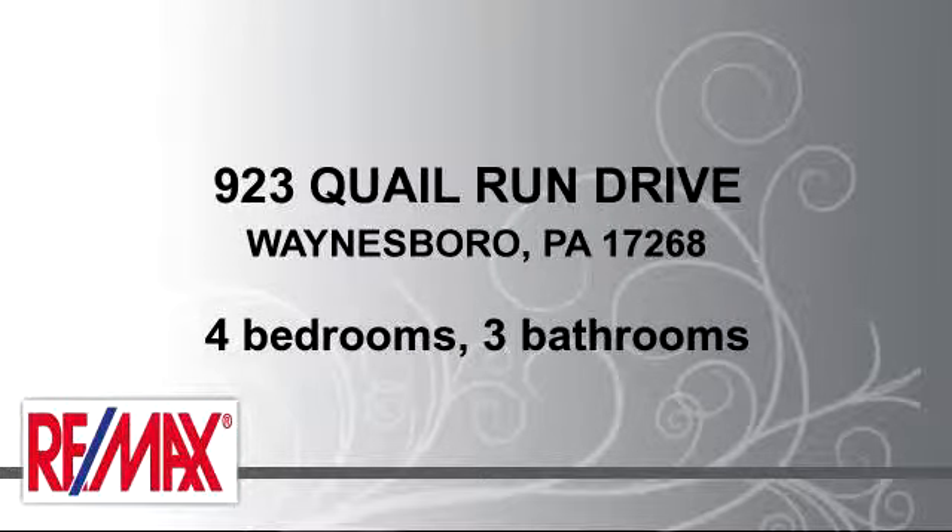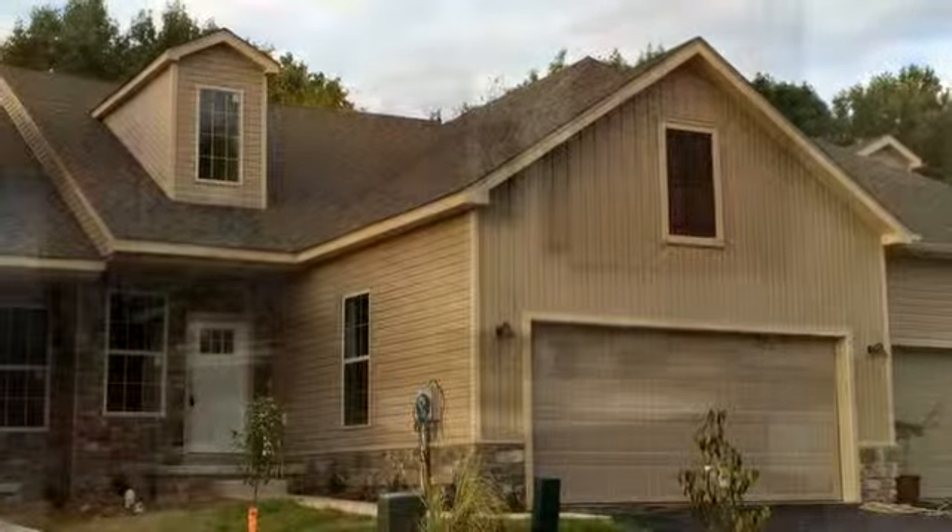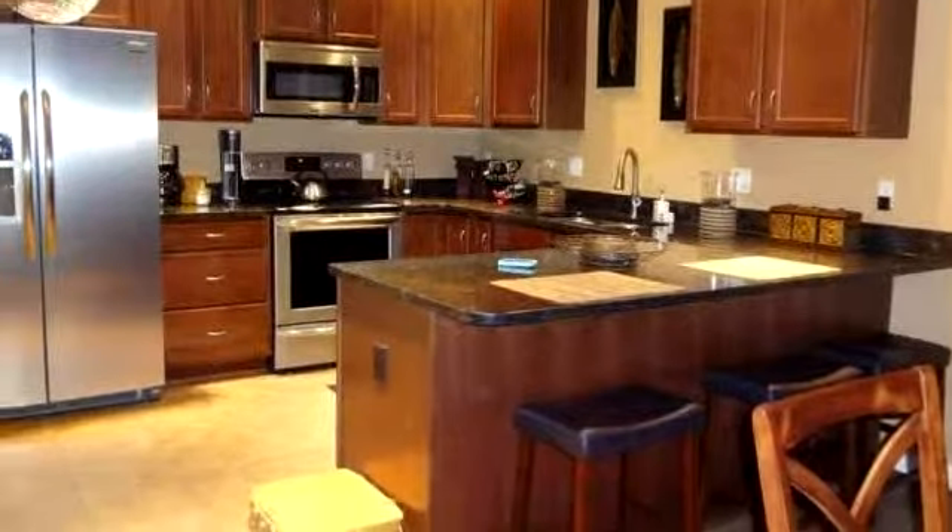Please take a moment to explore this presentation tour. There are four bedrooms and three bathrooms in this spacious 2,076 square foot listing.